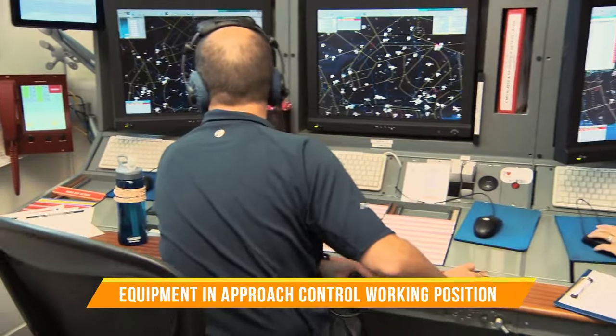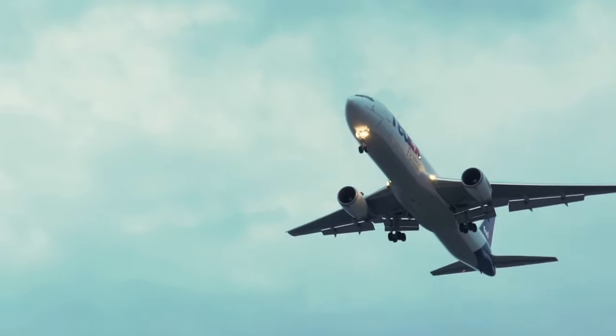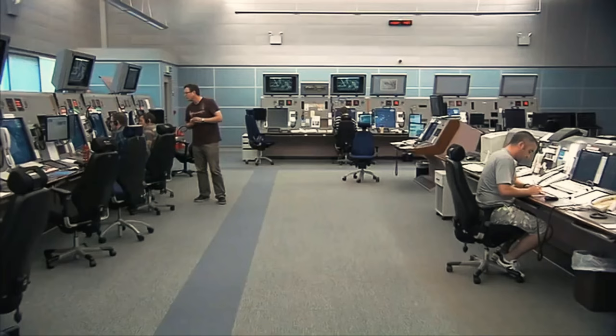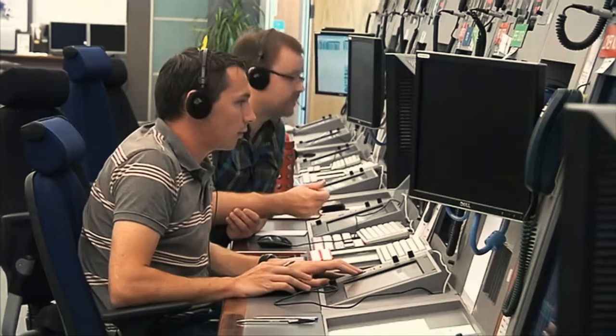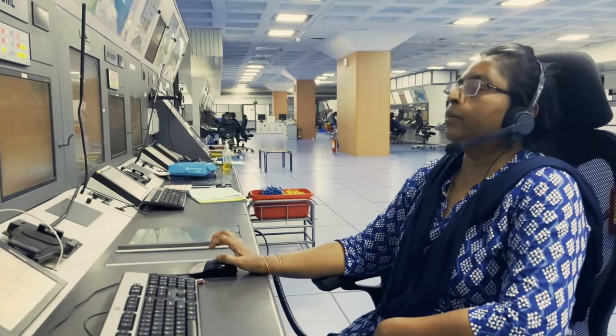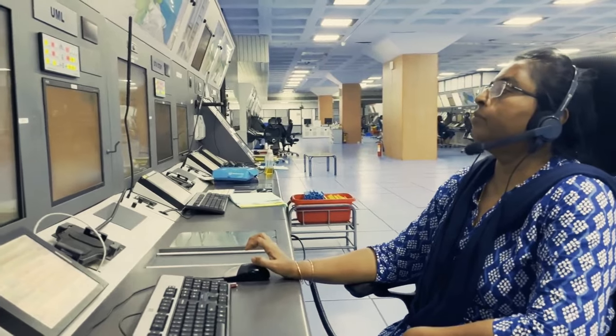In the approach control working position, controllers are responsible for managing the flow of traffic as aircraft approach and depart from an airport. Much of the equipment used here is just the same as in the tower — for example, the radios, CCIS information system, OLDI data connections, telephone system, and weather displays.